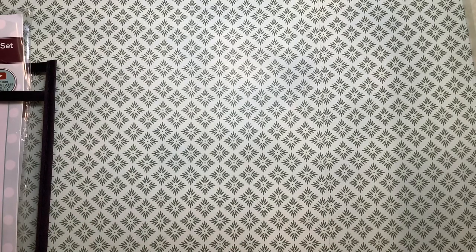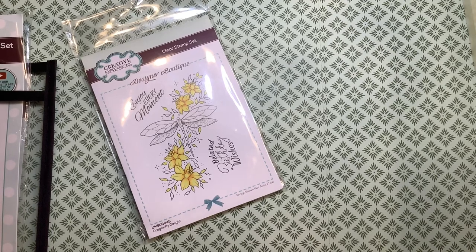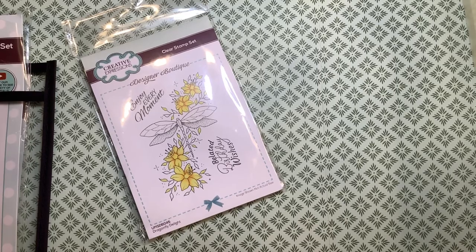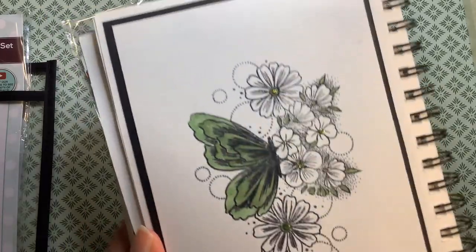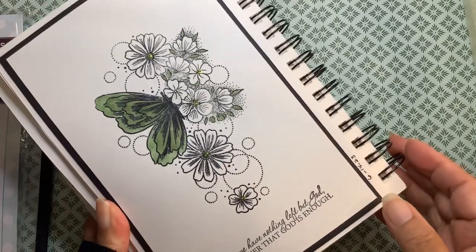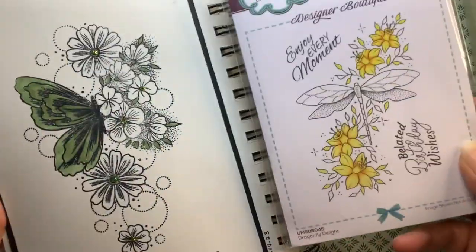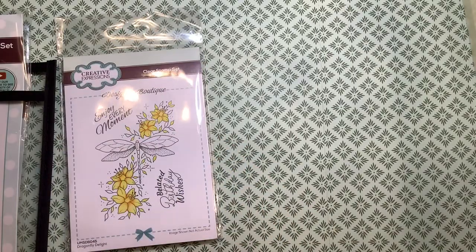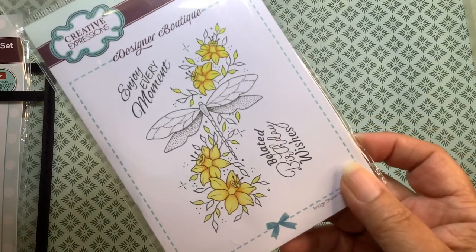And this stamp I got — I'm going to show you why. In my journal, this is by Creative Expressions, as well as this one. I like this style of stamp and I think this one coordinates so well — it's on the same design pattern. So I got this one. The other one showed a butterfly; this one is a dragonfly.